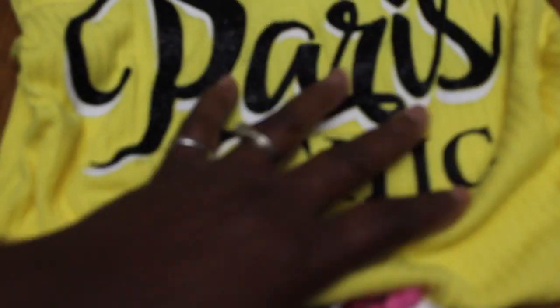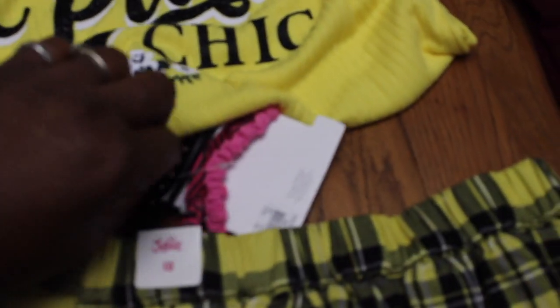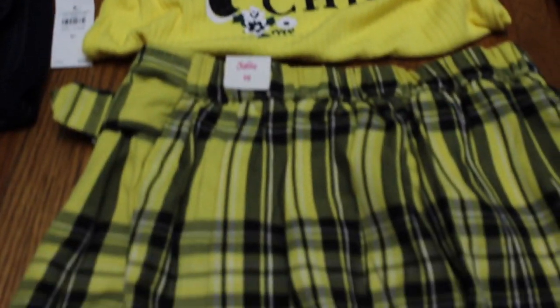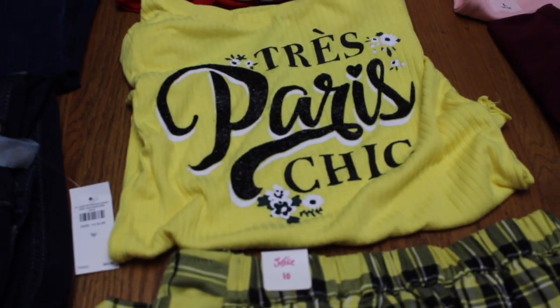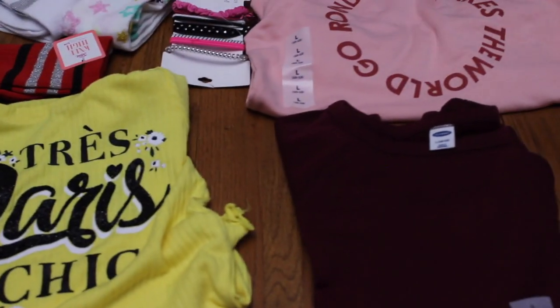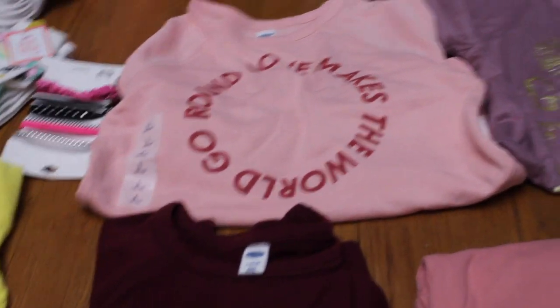This is Tress Paris Chick — these are some hair bows or hair ties. And this is the only skirt set that was purchased, but it's really cute — yellow plaid with a pretty yellow top and short sleeve, because it stays pretty warm for a while here in Virginia.